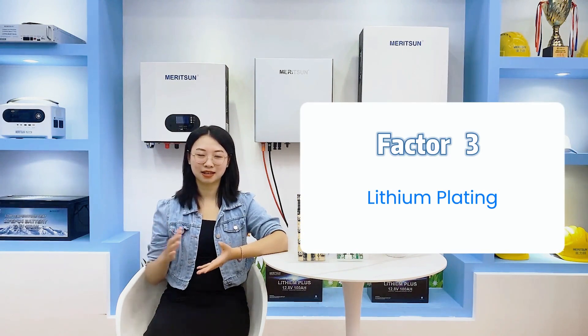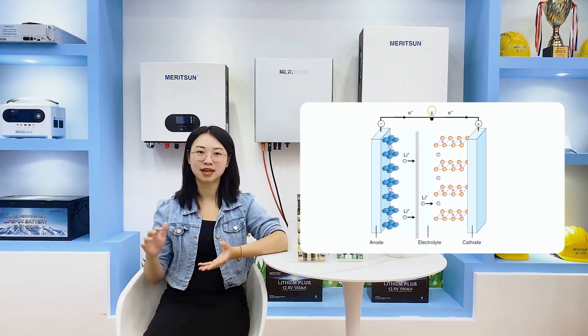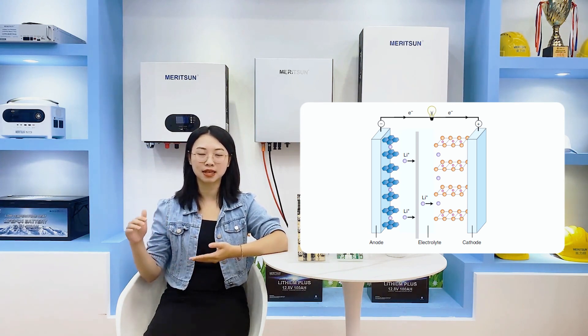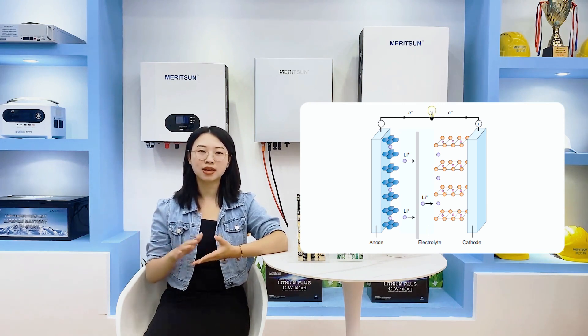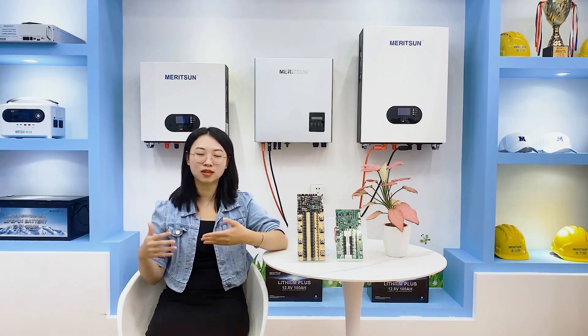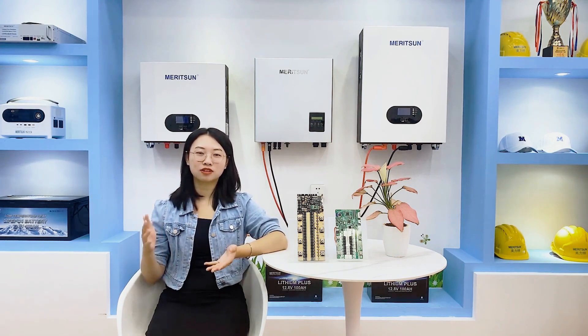Third is lithium plating. The lithium intercalation resistance of the negative electrode is significantly greater than that of the positive electrode. This results in a situation where lithium ions can be relatively swiftly de-intercalated from the positive electrode, but experience a phase delay when being embedded in the negative electrode. Lithium that cannot be embedded in the negative electrode rotates electrons on the surface of the negative electrode, forming as a silver-white metallic lithium element. Consequently, this process diminishes battery capacity.